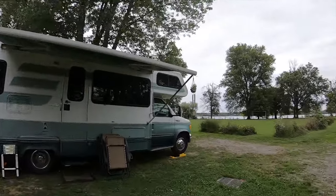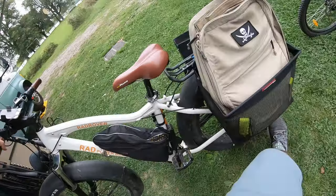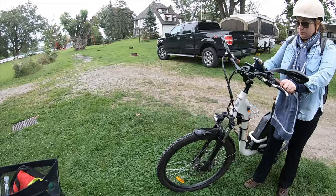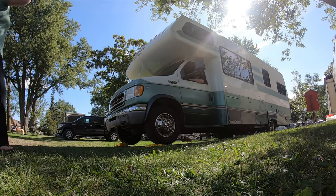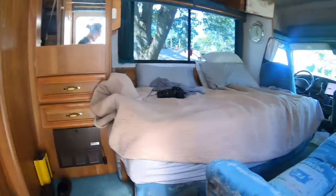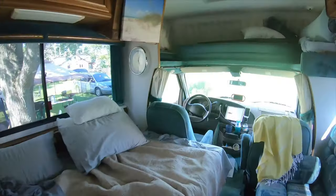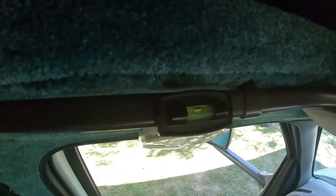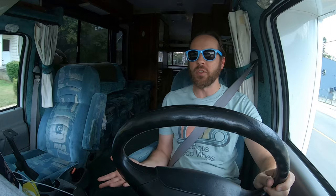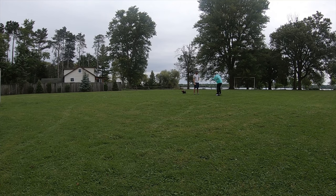The campsite spots are pretty close together, but we did have full hookup — power, water, and sewage — which was really nice. It was level enough, though we had to use all of our blocks to get leveled up; I'll probably buy a second set. We don't have automatic levelers, just blocks, but that works pretty well. There was a nice big open field where you could play soccer, and we rode the onewheel there, which was a great spot for my wife who's still learning.